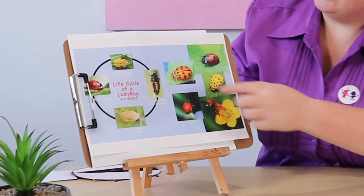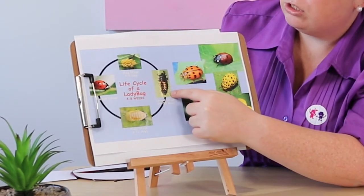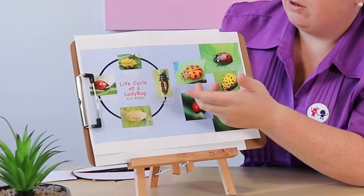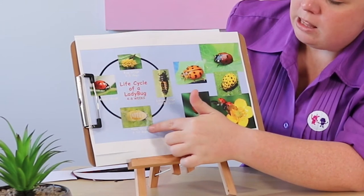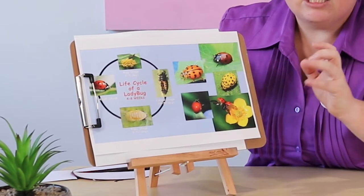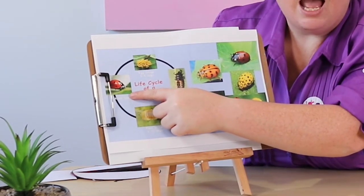Did you know that the lady beetle, when it is first born, it starts as an egg because it's a type of insect. You can see that there's an egg, and then it turns into a larva, which is a type of bug-looking creature. And then it turns into a pupa, which it starts to change, and then out pops a ladybird.